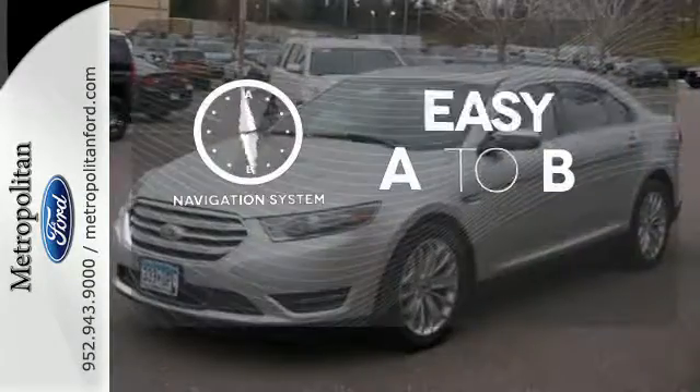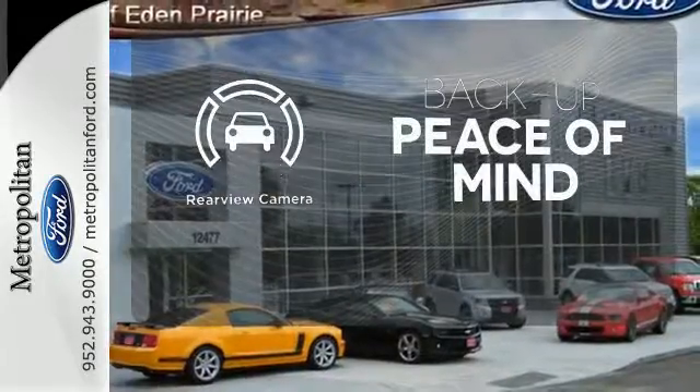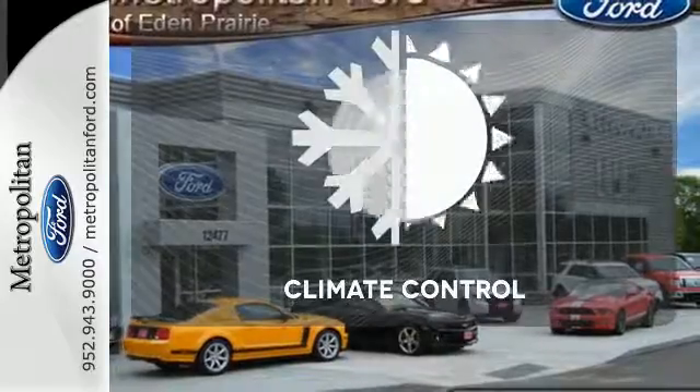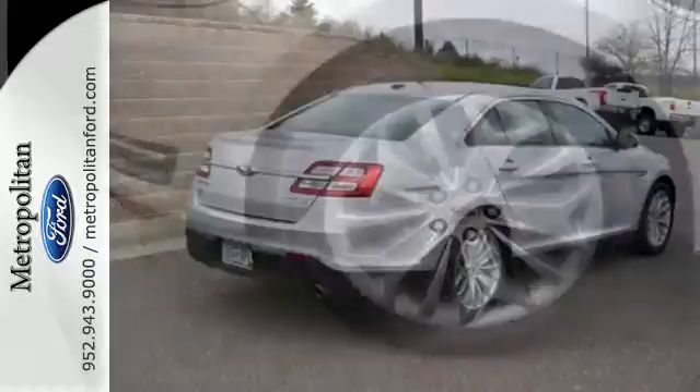Feel confident getting from point A to point B with the navigation system. Hindsight is 20-20 with the backup camera. Select the perfect temperature with the climate control. Elevate your expectations and enjoy every journey.